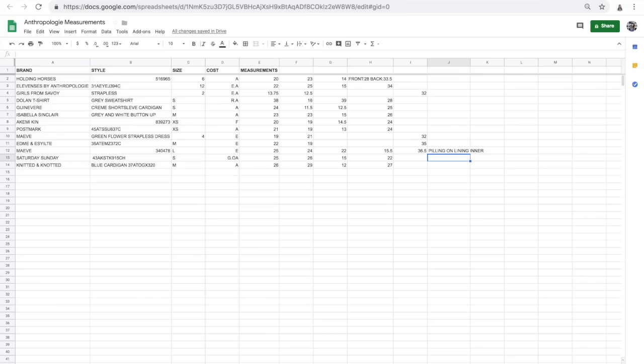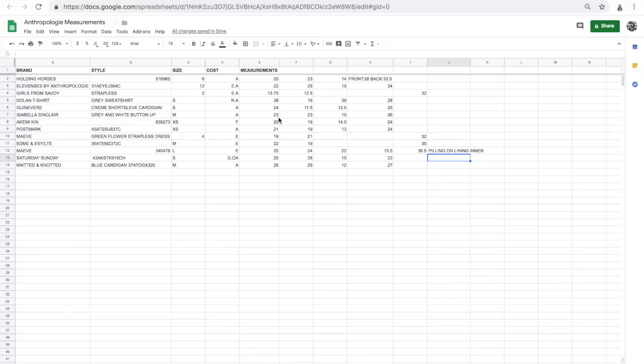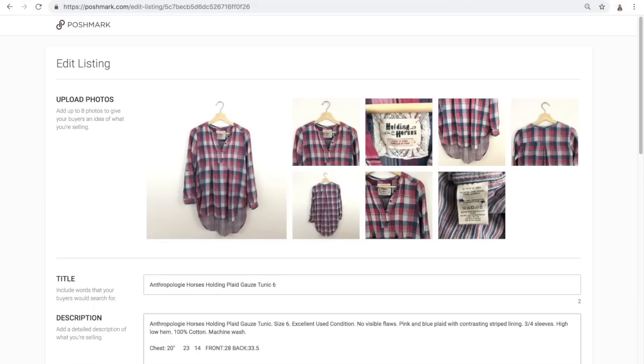I'm going to go to my measurements page. What my employee does is she has a spreadsheet and she puts the brand, the style number if there is one — with Anthropologie she just kind of described them — and then the size, the cost in a code, and then the measurements. I typically have a sheet for each type of item — tops, sweaters, dresses, et cetera. The chest is 20 inches, the arm is 23, the shoulder is 14. Then I'll put the length in and we're good to go, except I need to add those stock photos.